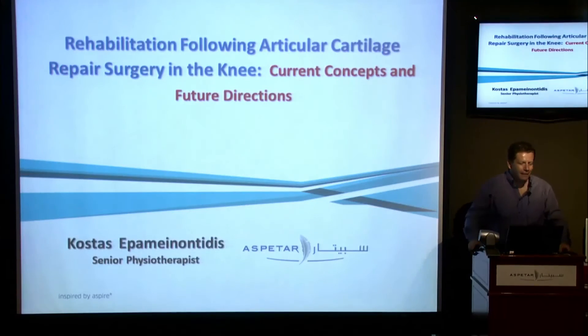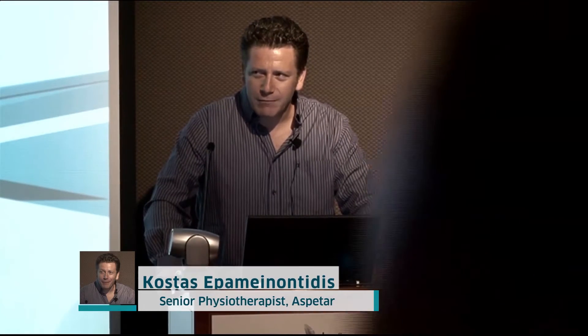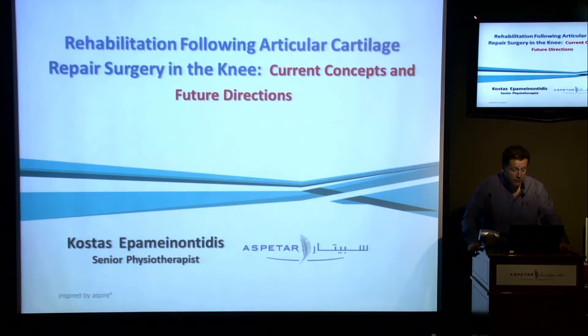Good morning, everyone. Wow, nice. So it's my first time here. I hope it's not my last. Matt, thank you for the great effort to actually pronounce my unpronounceable Greek name. I want to thank you guys for giving me the chance to actually talk about my favorite topic, which is cartilage.